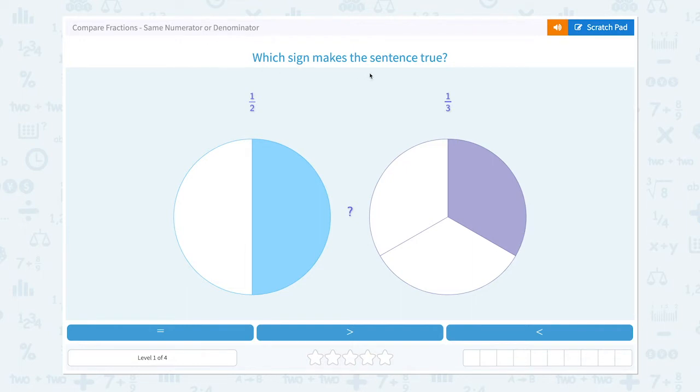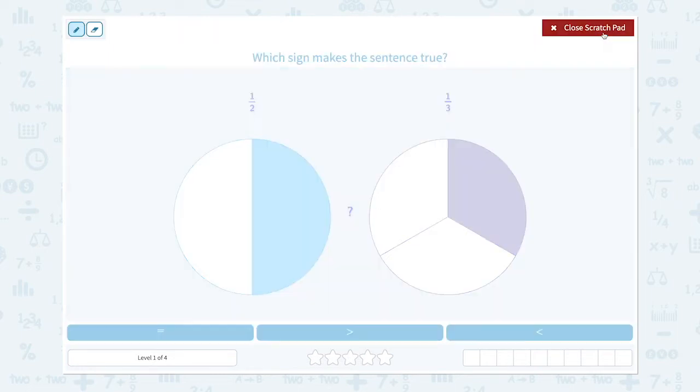Which sign makes the sentence true? Let's compare these two fractions: one-half and one-third. Is one-half equal to one-third, or bigger than one-third, or is it smaller than one-third?